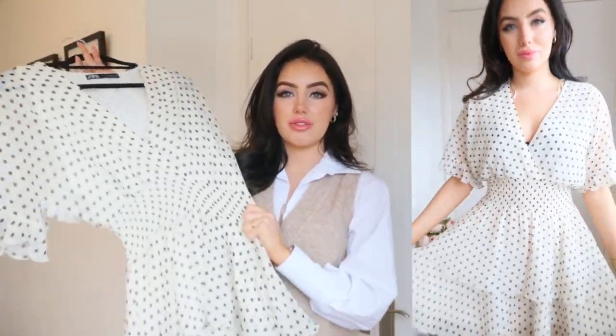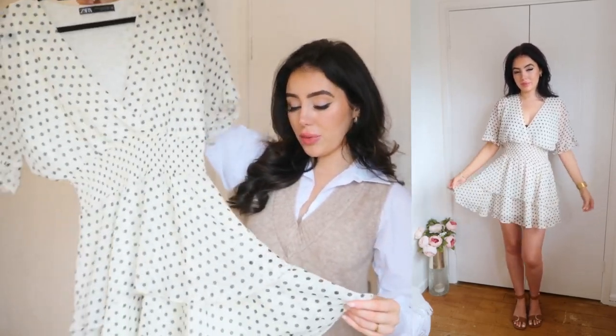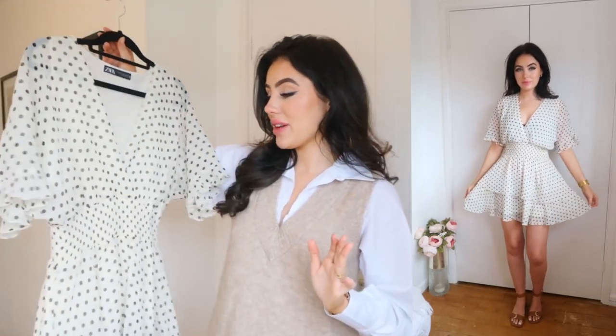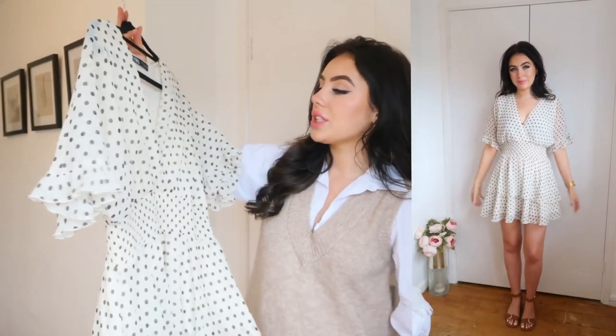Lastly, onto Zara, where I got the most stuff. First up, I got this gorgeous polka dot ruffly dress. I saw it and thought what a cute, easy dress — it's got a lovely stretchy waistband. I wore this the other day and it is so comfortable. I just popped it on with a pair of sandals and a cute little bag and it looked gorgeous. I love the little sleeves and the little ruffle hem. It's not white — it's more of a creamy tone, which feels a little bit more Parisian. I think that makes it really pretty.